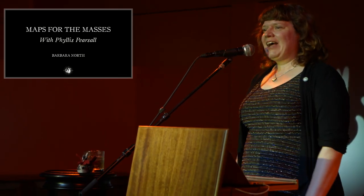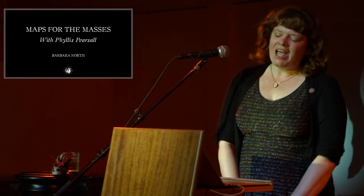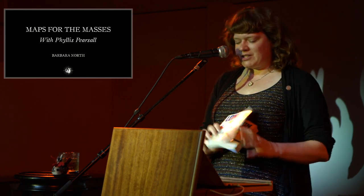Hi friends. My name is Barbara and I'm here to talk to you about some maps. Not just any maps though — I'm here to talk to you about a book of maps. I'm here to talk to you about the London A to Z, which is possibly the most famous index street map in the world.